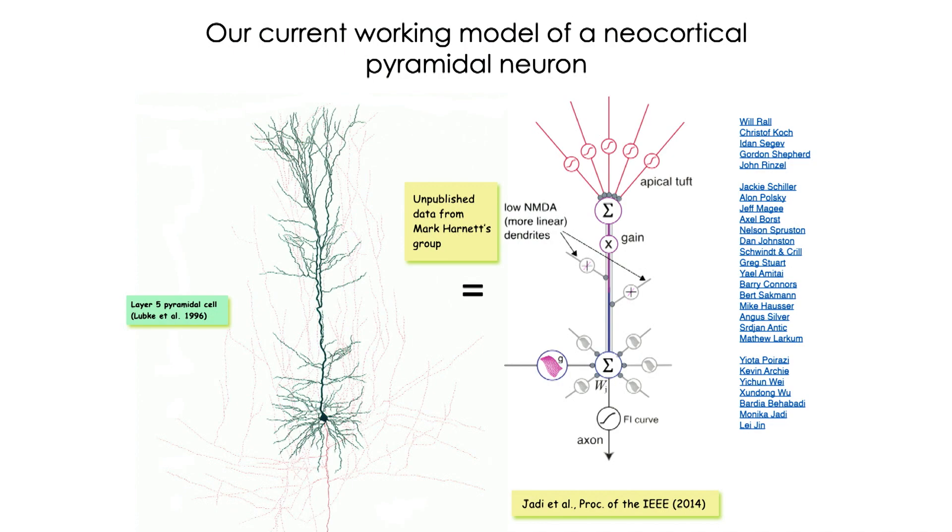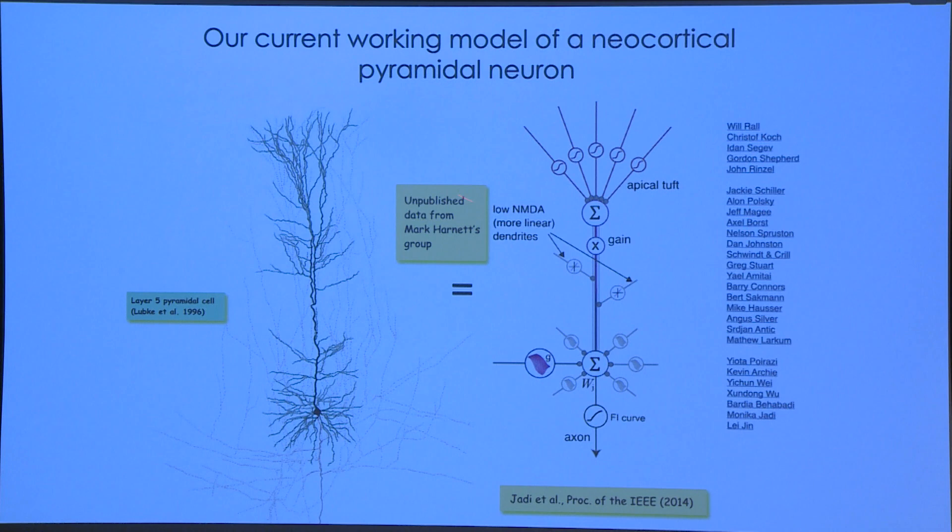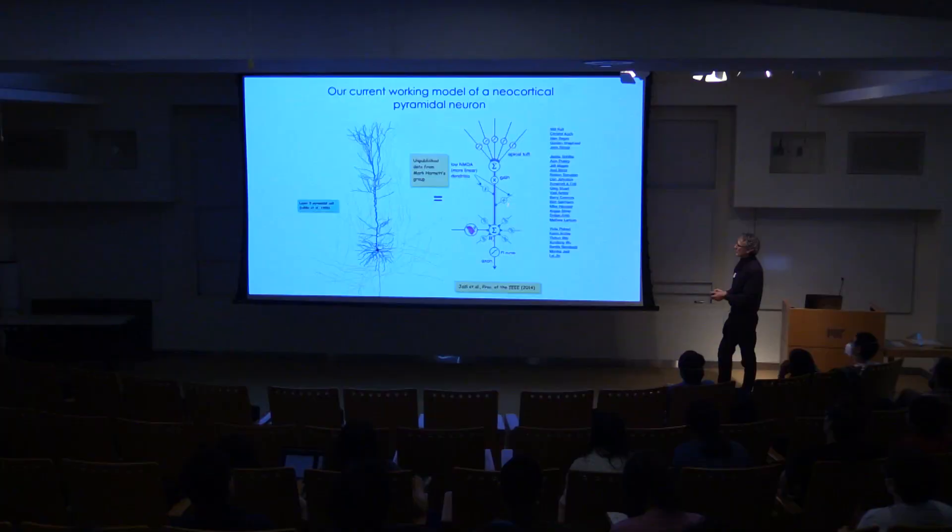Something I learned recently from people in Mark Harnett's group: there is also variation in the degree of nonlinearity in the dendrites on an individual cell — very nonlinear near the basal dendrites because of a lot of NMDA channels, and less nonlinear, more linear, moving up into the apical trunk. So you have this interesting variability in the transduction capabilities of individual dendrites, and that's going to figure into our thinking. It's a pretty complicated model.